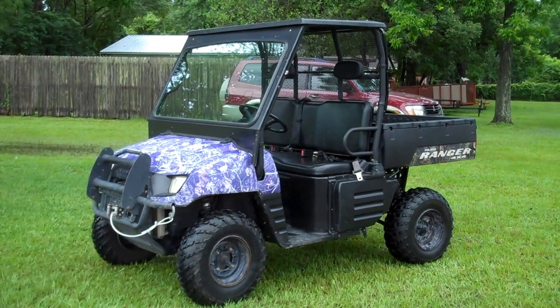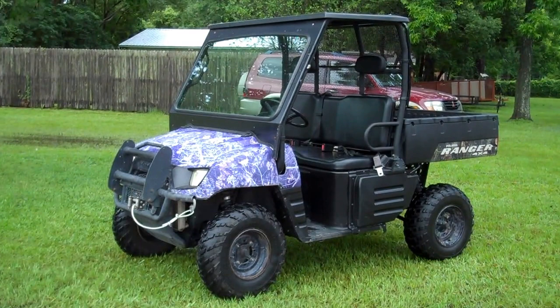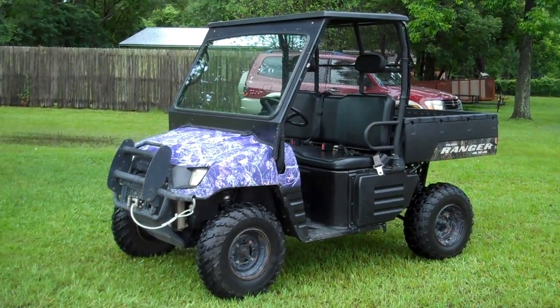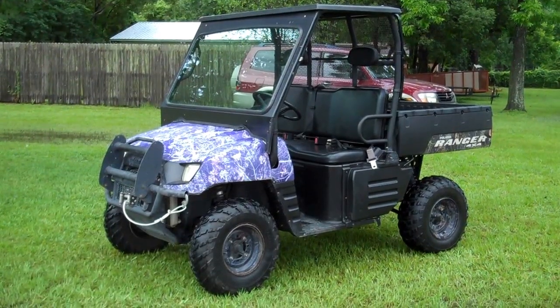Vehicle has the 500 engine in it — this is the 500 model as well. That's the glass windshield, the headache cage, rear cage, and it does have a tilt bed.